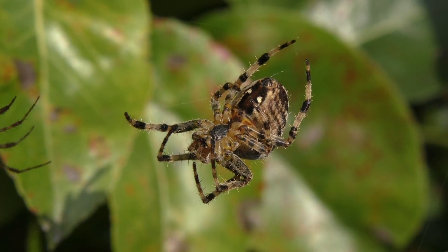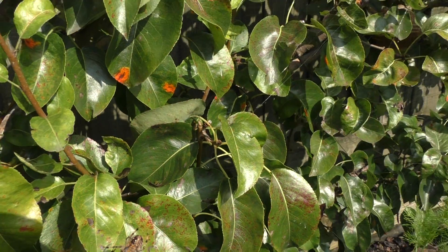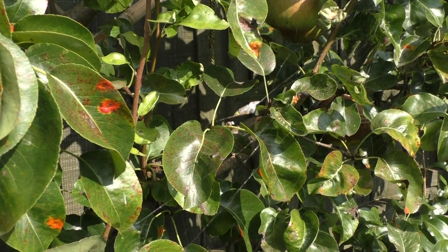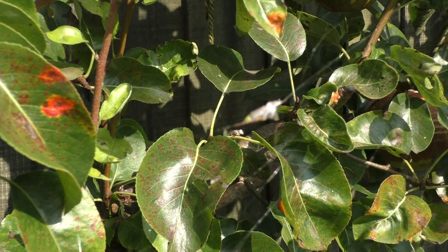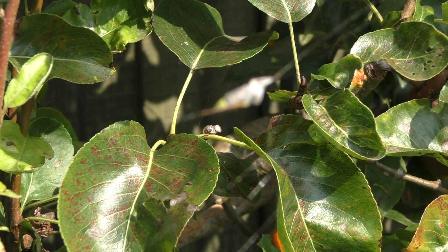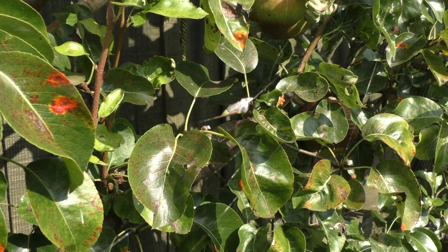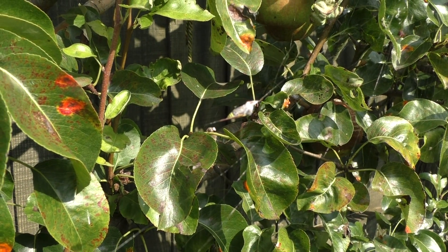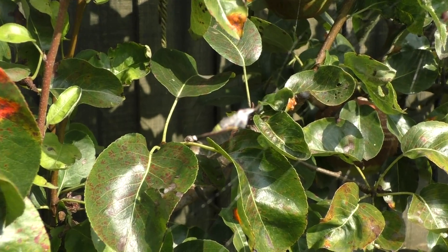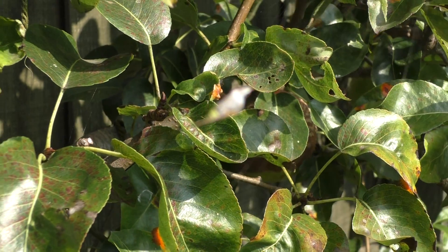If I go a little bit further up their web, we've actually found they've been obtaining some lunch — see if I can focus on that. There's a yellow tip on the left hand side, and that's a wasp. So it's been caught in the web, this wasp.